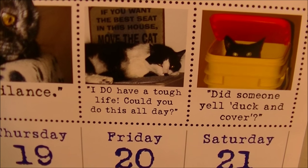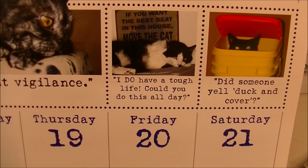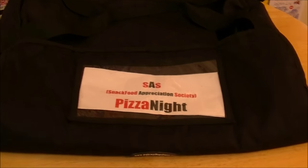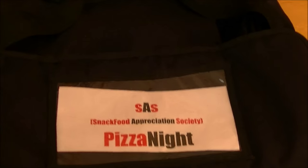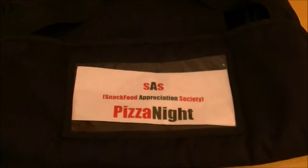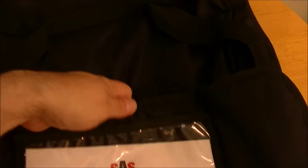I do have a tough life. Could you do this all day? Yes. Yes, I could. Anyway, today I am back here at SAS Headquarters with the ridiculously expensive Brandon Sack 5000, as always. And what is within the Brandon Sack today? Let's open up this bad boy and find out.